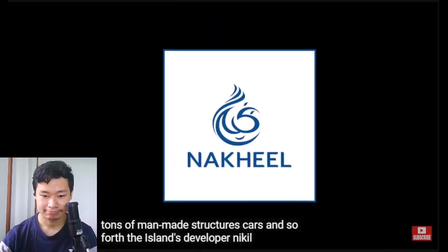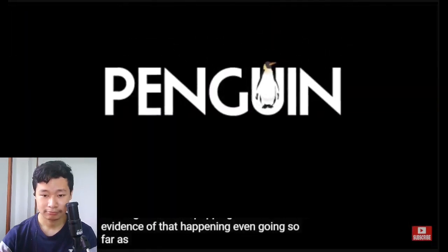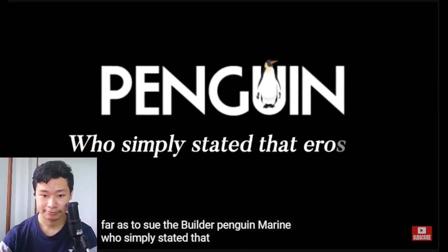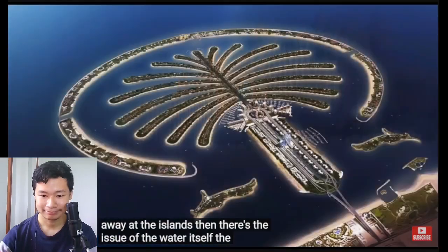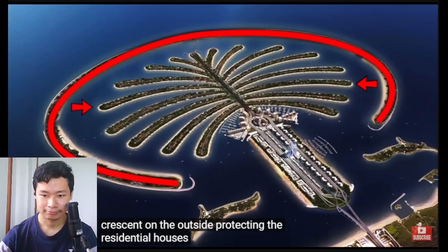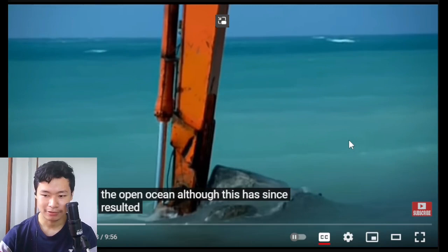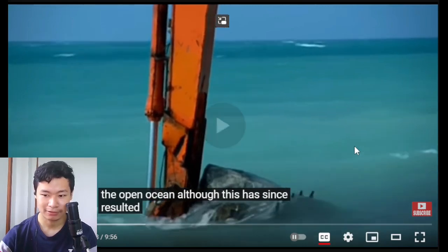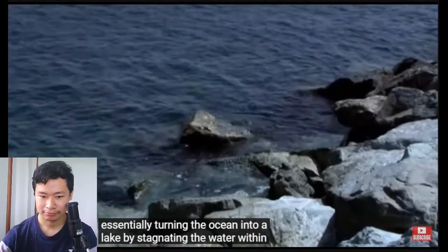The island's developer Nakheel Properties responded to these claims by stating the palm is intact — if there were subsidence, you would see cracks in the buildings, windows popping out, and we have no evidence of that happening — even going so far as to sue the builder, Penguin Marine, who simply stated that erosion could eat away at the islands. Then there's the issue of the water itself. The three man-made palms were designed with a crescent on the outside, protecting the residential houses from the open ocean, although this has since resulted in issues with water flow, essentially turning the ocean into a lake by stagnating the water within the crescent.